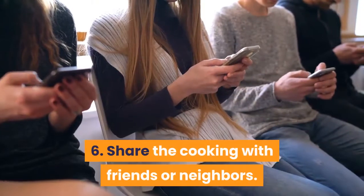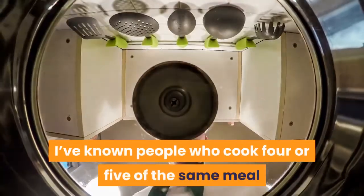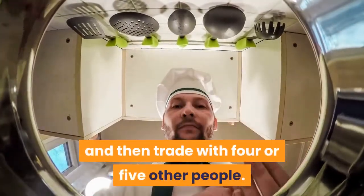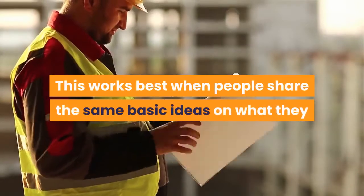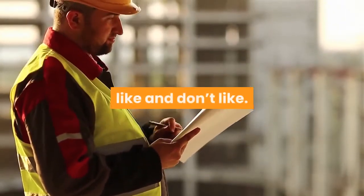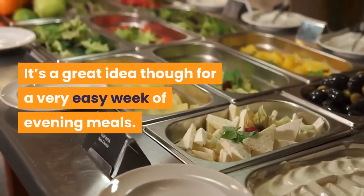Tip 6: Share the cooking with friends or neighbors. I've known people who cook 4 or 5 of the same meal and then trade with 4 or 5 other people. This works best when people share the same basic ideas on what they like and don't like. It's a great idea for a very easy week of evening meals.